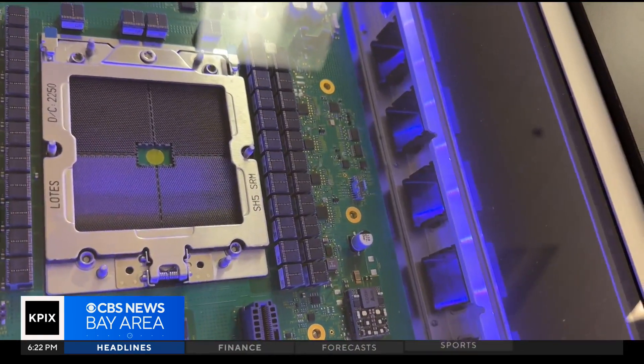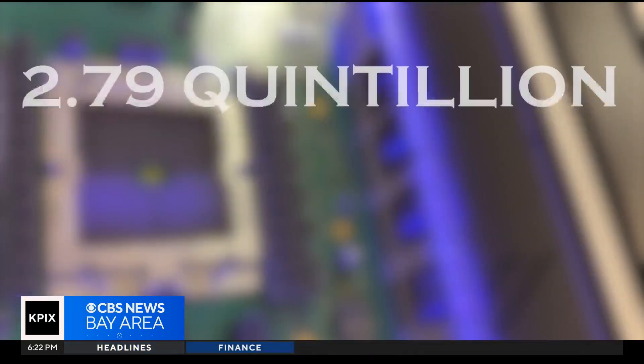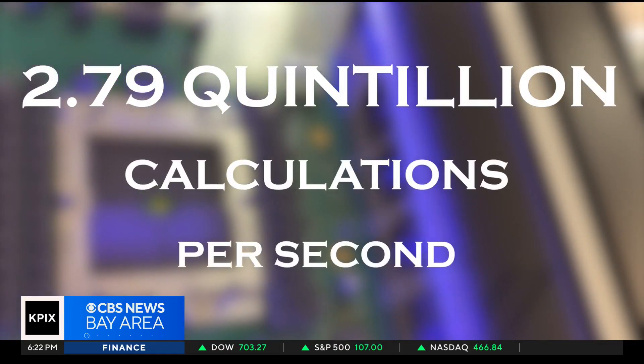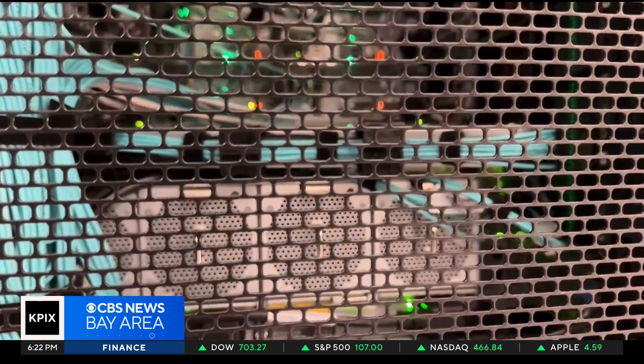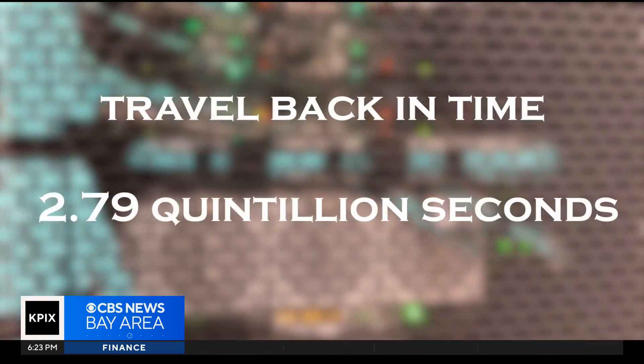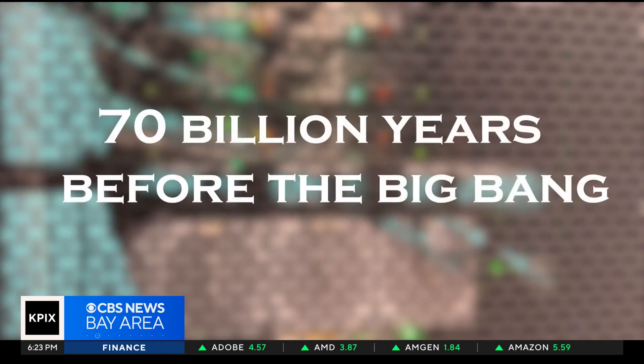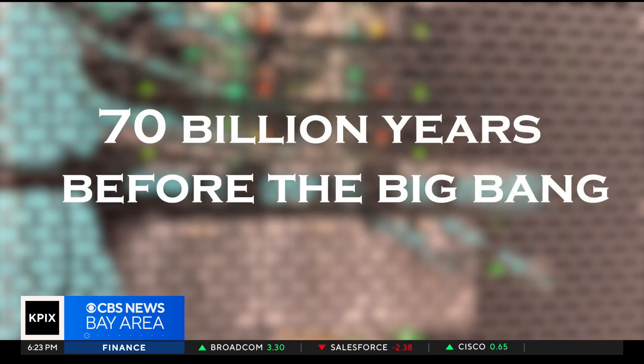As for computing power at its peak, El Capitan can make 2.79 quintillion calculations per second. What does that mean? Let's say you went back in time 2.79 quintillion seconds — you'd arrive more than 70 billion years before the Big Bang.